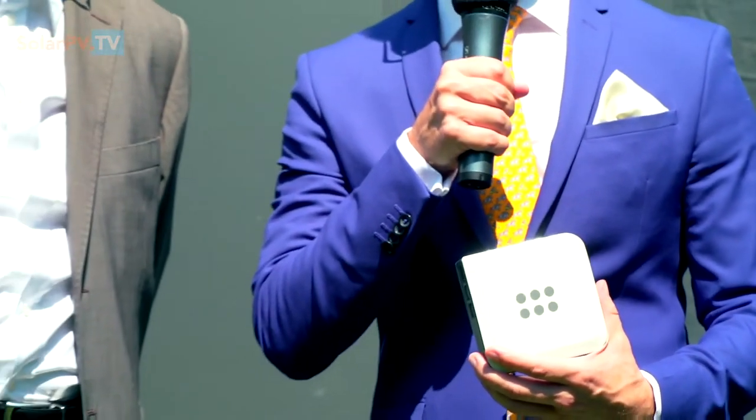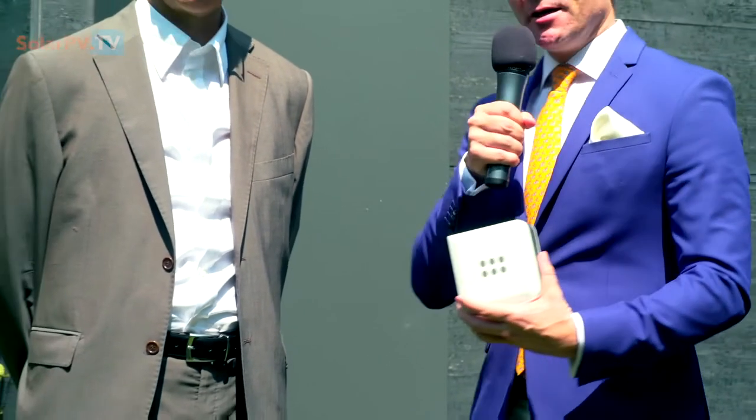Hello, this is Solar PV TV, together with Davide Spotti, the founder and inventor of this small tool, which is the heart of the Regal Grid sharing power solution. We are at the official kickoff of the actual system, which is here at H-Farm.